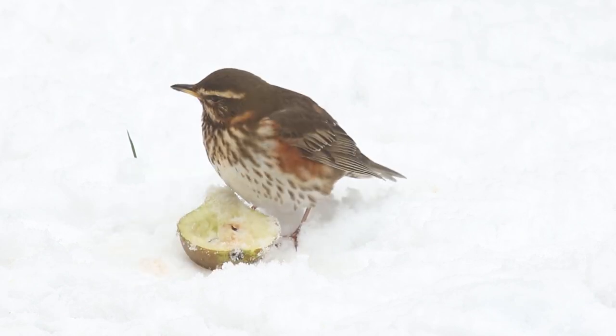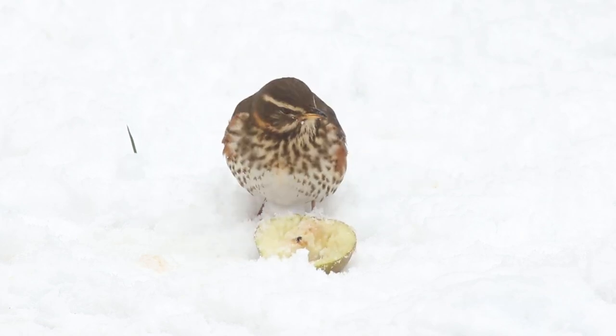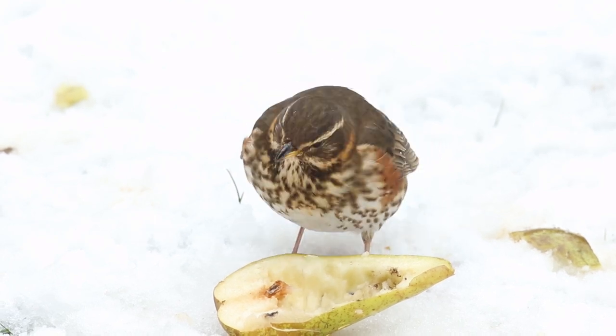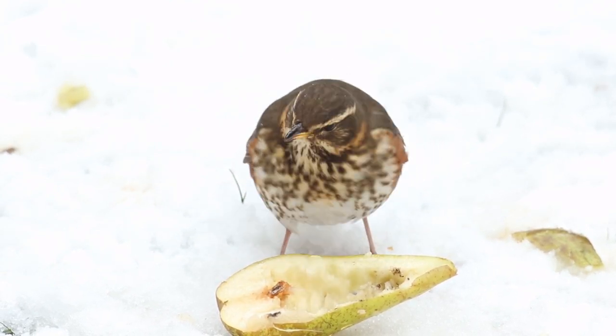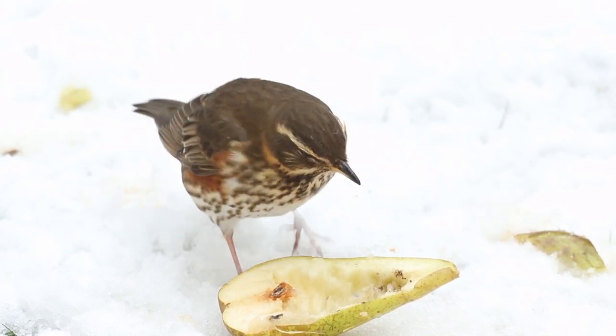Putting out the apples and pears really paid off as they attracted a fieldfare, redwing, and a song thrush. The redwing is unmistakable with its prominent pale stripe above the eye and its rusty red flanks and underwing. It's the smallest of our thrushes, being just slightly smaller than the song thrush.